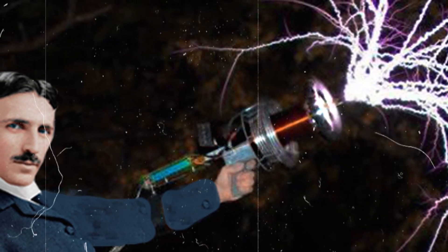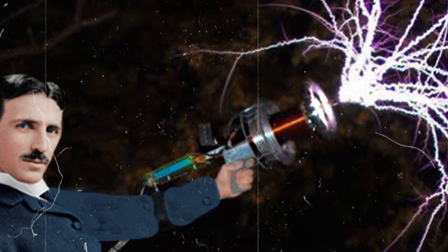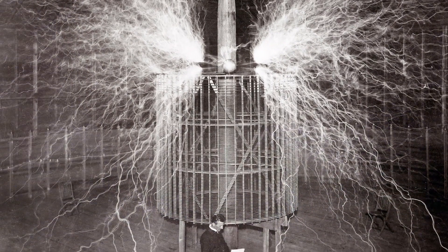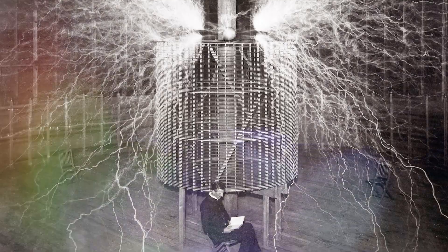Did you know that Nikola Tesla had around 300 inventions? These are his most interesting inventions that helped make him a legend!